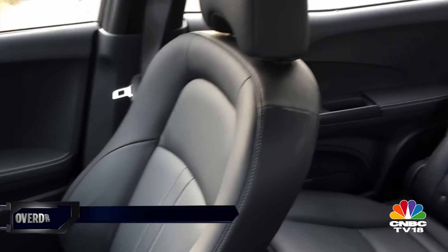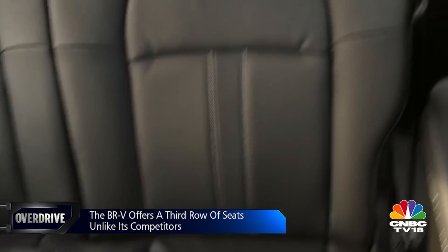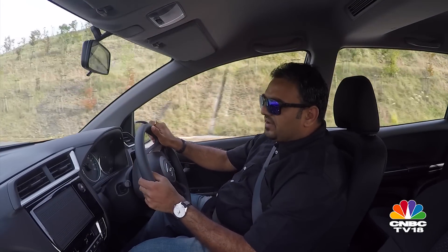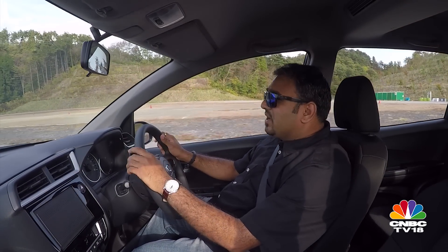The BR-V has plenty of space to boast about. The third row is roomy enough for comfortable urban commutes, but maybe not so much for long-distance travel. All three rows get adjustable headrests for better safety. Driver and passenger airbags are present, and you also have ABS — and I really hope that it's standard across the range, because that is becoming a norm in this class.